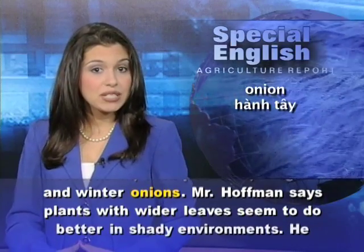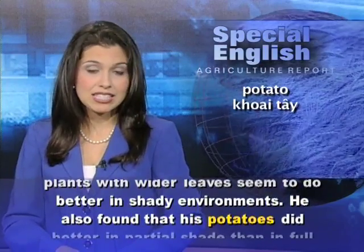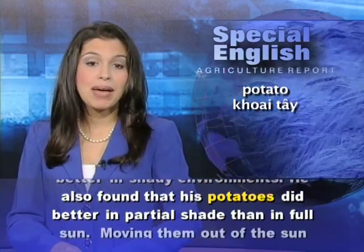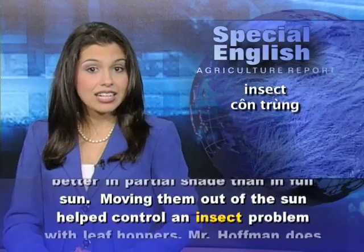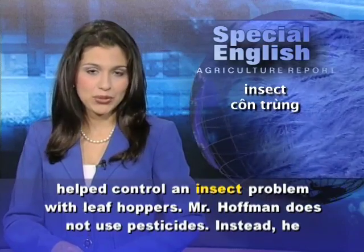Mr. Hoffman says plants with whiter leaves seem to do better in shady environments. He also found that his potatoes did better in partial shade than in full sun. Moving them out of the sun helped control an insect problem with leaf hoppers.